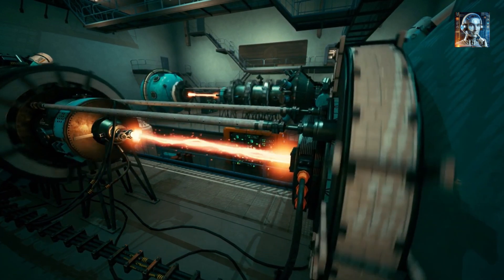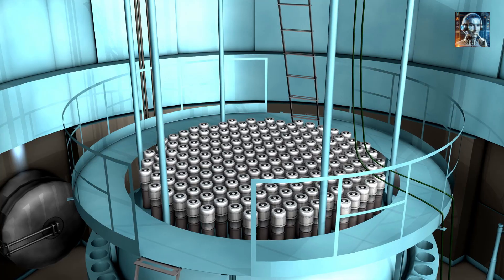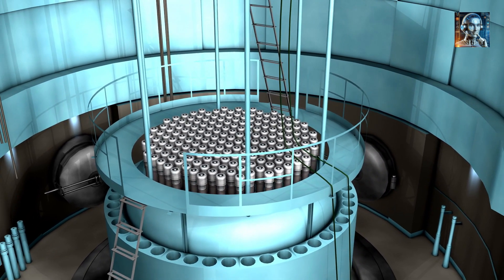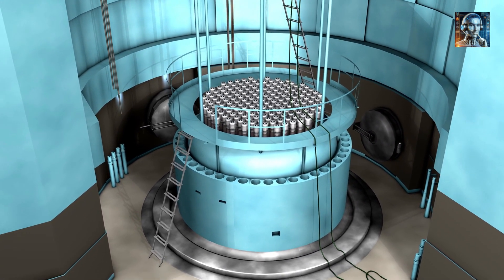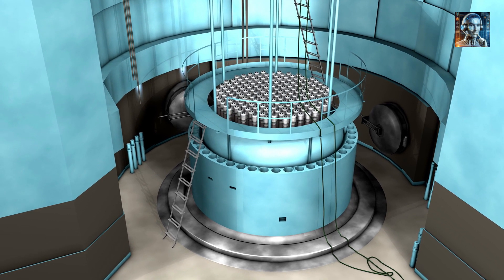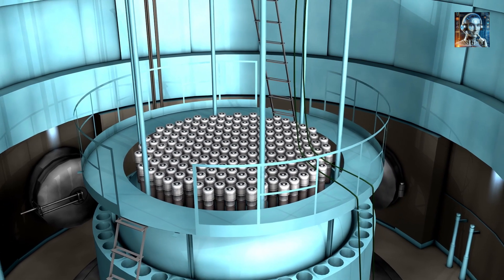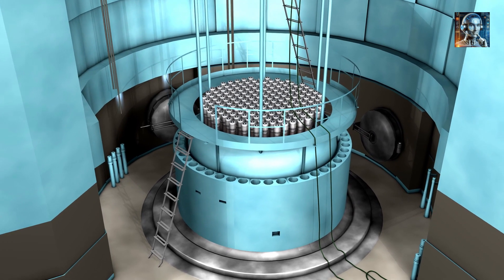Fuel in Molten Salt: The fissile material, such as uranium-233 derived from thorium, is then dissolved in a molten salt, creating a fluid fuel. This molten salt mixture, which remains in a liquid state at operating temperatures, contains the nuclear fuel and acts as the coolant. The choice of salt depends on the design, but fluoride salts are commonly considered due to their favorable properties.